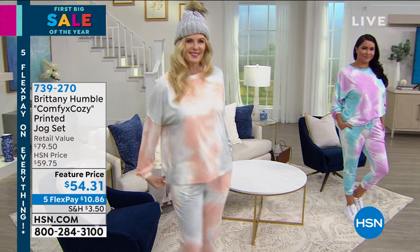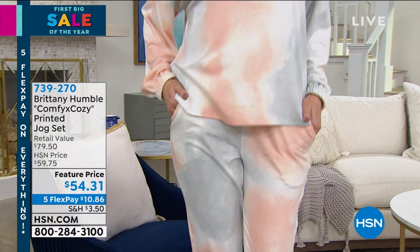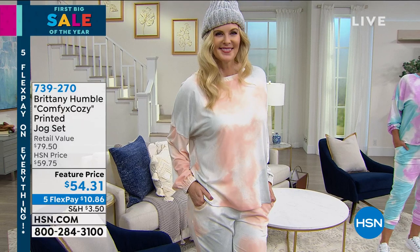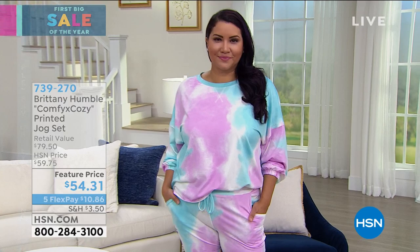I wanted to talk about the fabric. I was so picky when picking this out and designing it. The fabric is indescribable, really. I call it a butter knit because it literally lays on you like butter. You're going to want to pet yourself — if you see somebody wearing it, you're going to be like, can I feel that? It's a great material, great fit, and true to size. So you don't have to worry about what size to order.